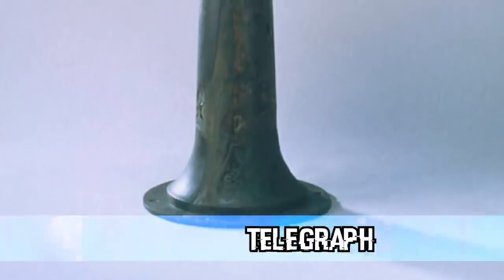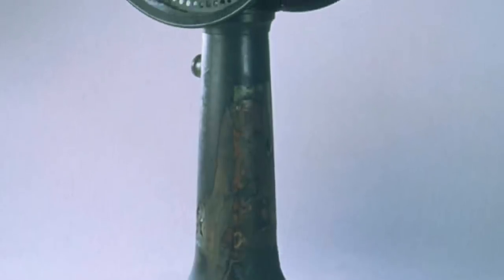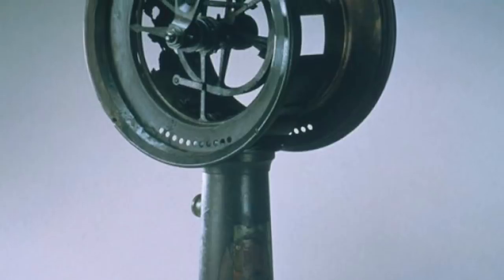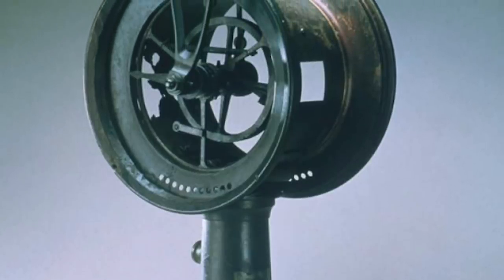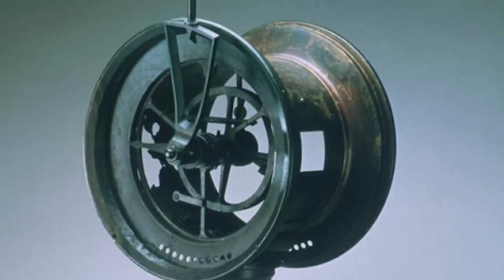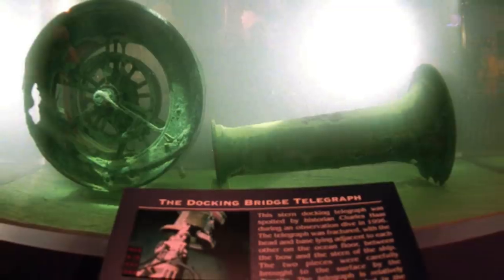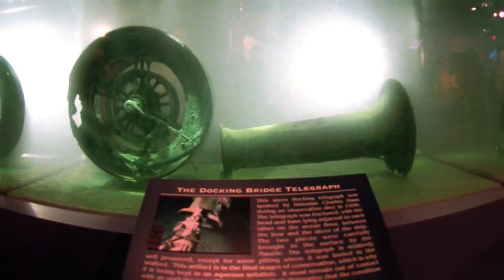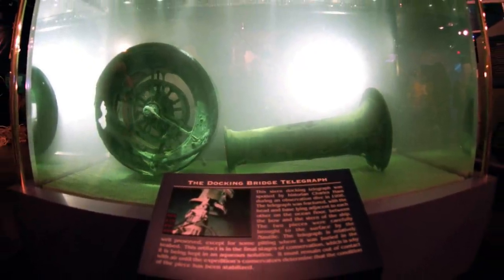In our number 4 spot today, we have the Telegraph. Separate from the radio we just talked about, the ship's telegraph machine was recovered in 1987 and this was used to relay commands to the engine room, so it was used as a communication device on board rather than to communicate with other ships. This telegraph machine is likely the one that was used to communicate to turn away from the iceberg in the North Atlantic Ocean. Unfortunately, these commands came way too late as the ship struck the iceberg only 37 seconds after it was finally seen. This telegraph was actually part of a Titanic auction that featured over 5,000 recovered artifacts that were selling for a combined sum of $200 million.